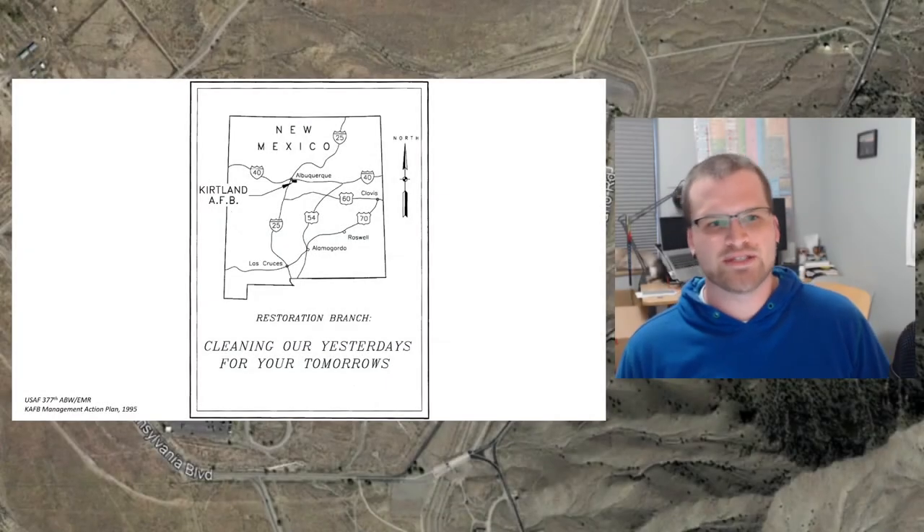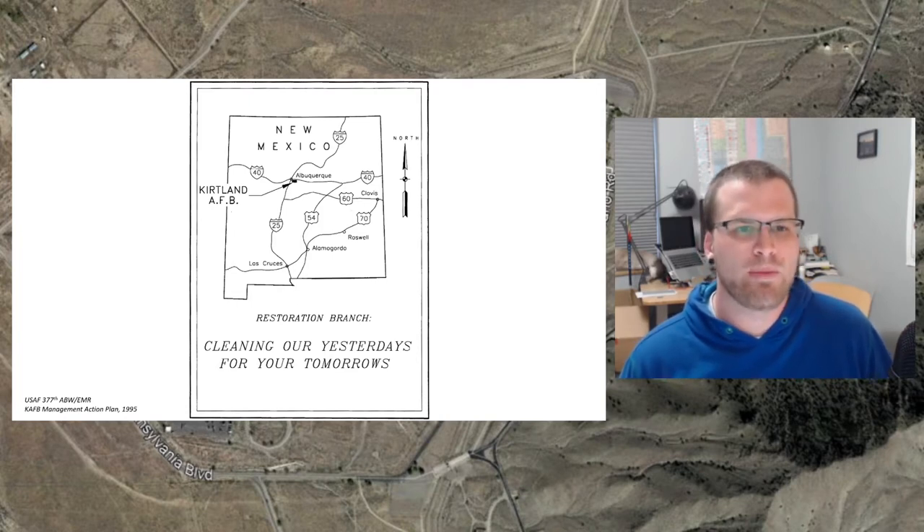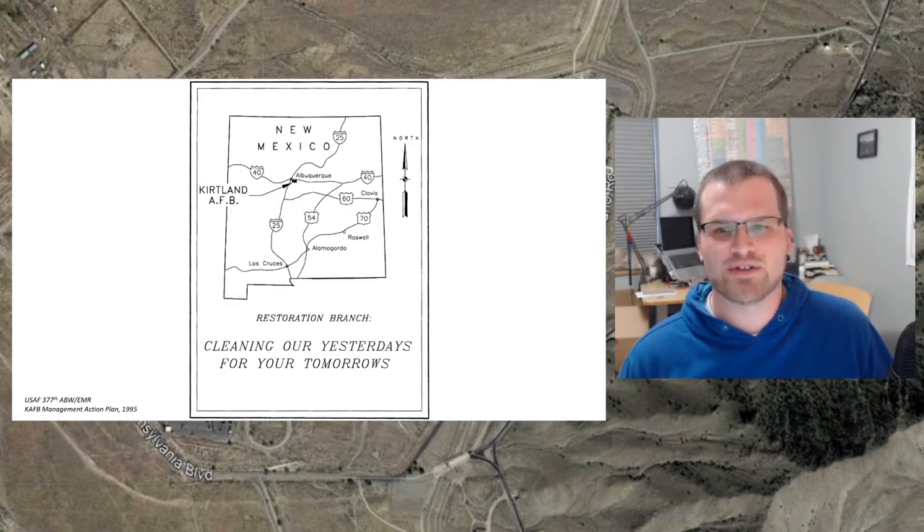Welcome back to another episode of Computers Are Bad on video. My name is Jesse Crawford and I've spent a while promising on the blog that I would talk about environmental remediation sites at Kirtland Air Force Base. I'm going to use this video as a transitional opportunity to move from Cold War history towards environmental remediation.